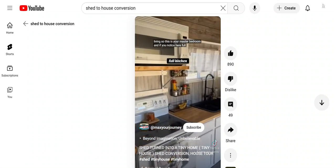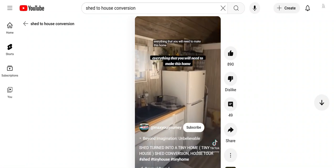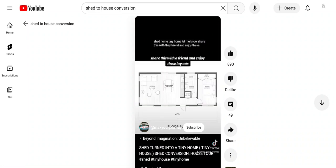And if you notice here, a full kitchen — everything that you will need to make this home. Could you, would you, live in a shed home tiny home? Let me know, share this with a friend, and enjoy these layouts.